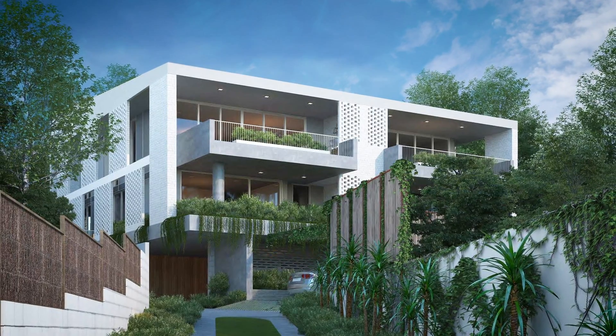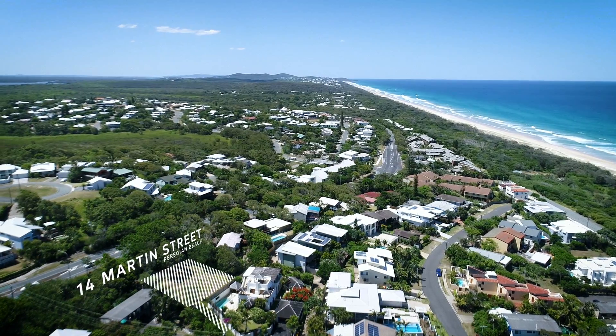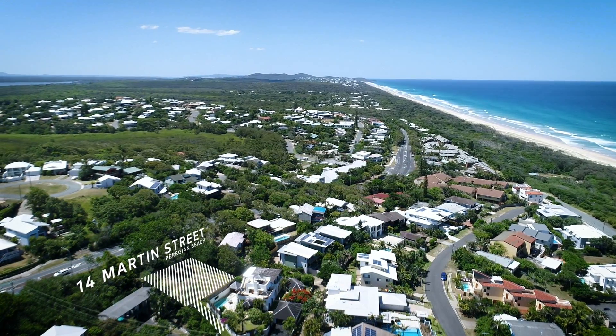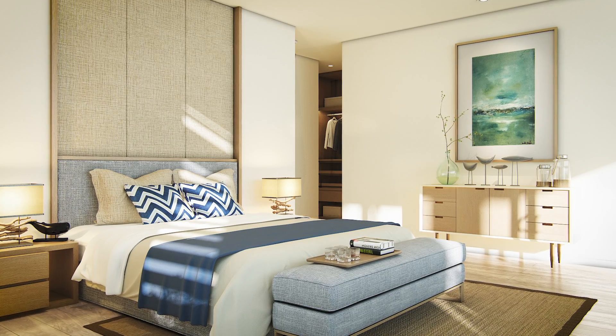Welcome to the latest edition of contemporary beachside architecture in Perigian Beach. 14 Martin Street is the new address for low-maintenance luxury living, with no expense spared in design and high-quality finishes.